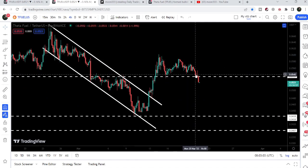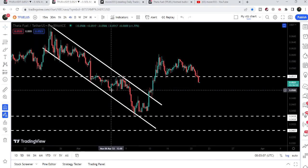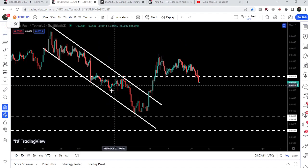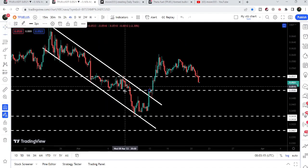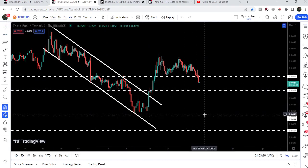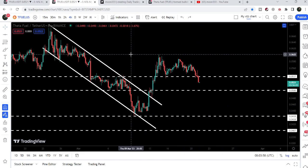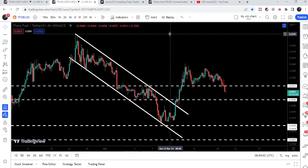On 15th of March that level was working as support, but now we have lost it. The next imminent support can be here at five cents — you can see the price used this level as support and resistance previously. If that is broken down, we can drop to the next short-term support at 4.38 cents. For the target of the breakout from the down channel, that is approximately at seven cents at the top of the channel.